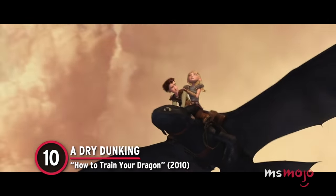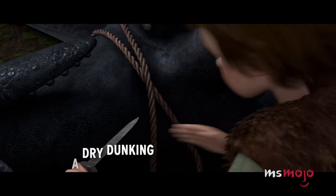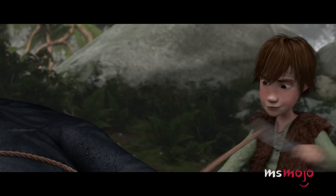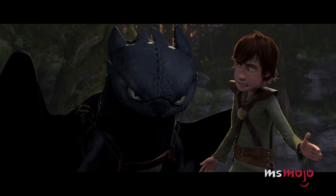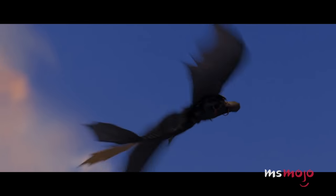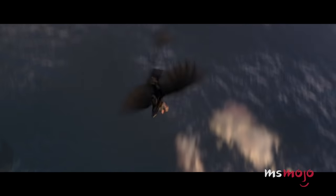Number 10: A Dry Dunking – How to Train Your Dragon. When tasked with killing a dragon, Hiccup defies his village's rules and chooses to befriend Toothless instead. His secret is discovered by Astrid when she finds him with his dragon companion. To show her the possibilities of training, Hiccup takes her on an adventurous flight.